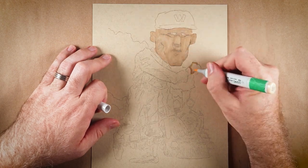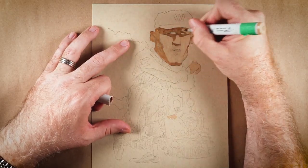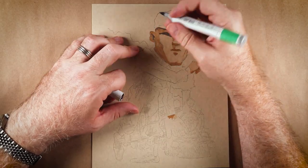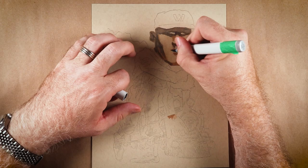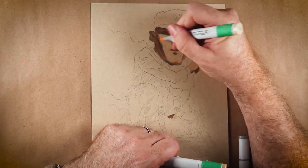Hey superstars, it's your bestie Scott, and welcome to another episode of Marker Doodle Monday. Today we're jumping in the Wayback Machine to draw one of the greatest pitchers to ever play the game. Some say the greatest, and it would be hard to argue, but today we're drawing pre-war legend Walter Johnson for Dan at Cardboard Underground.